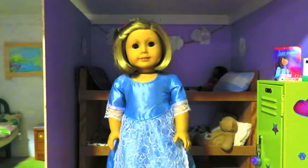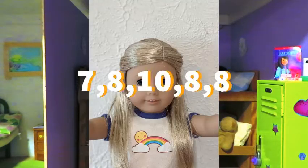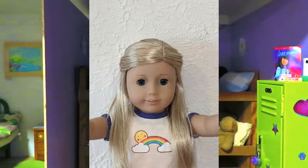The second photo this week is from Lily, and this week you were ranked a 7, an 8, a 10, another 8, and another 8.